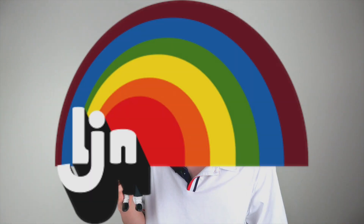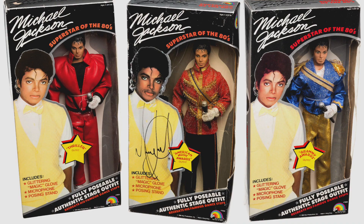What I've got in my hand is a genuine 1984 Michael Jackson doll — it's a rare collector's piece if you're looking for one. These toys were made by LJN Toys in 1984 under the Superstar of the 80s Michael Jackson line, and they're Michael Jackson licensed items, meaning they're not reproductions.